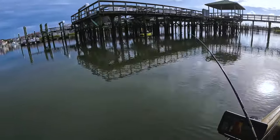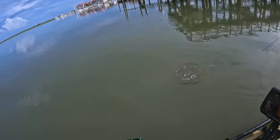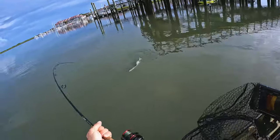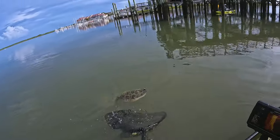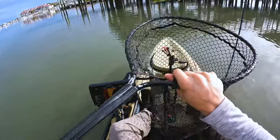Feels like another flounder. Hopefully it's big enough. It feels heavier. Oh yeah, it's a good flounder. That's a big one — three flounder!